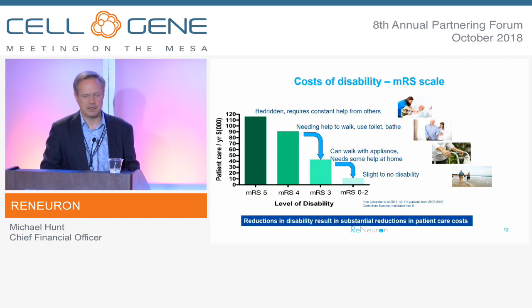This data is taken from a registry study in Sweden published in over 40,000 disabled stroke patients. It shows the pharmacoeconomic benefit of dropping patients a notch on modified Rankin — most especially from 4 to 3, or from 3 to 2. The lower the score on Rankin, the less dependent the patient is. In our Phase IIb study, we're targeting patients at MRS 4 or 3 to see if we can get them to drop at least one measure from that baseline, where we see the greatest pharmacoeconomic benefit.